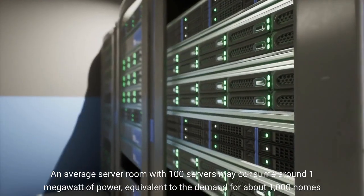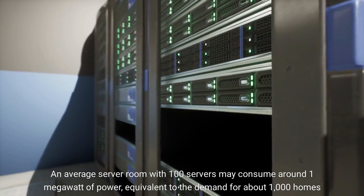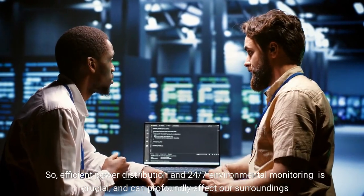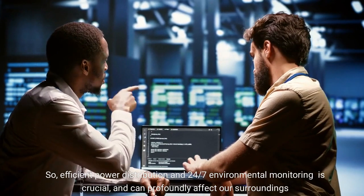An average server room with 100 servers may consume around 1 megawatt of power, equivalent to the demand for about 1,000 homes. So, efficient power distribution and 24/7 environmental monitoring is crucial, and can profoundly affect our surroundings.